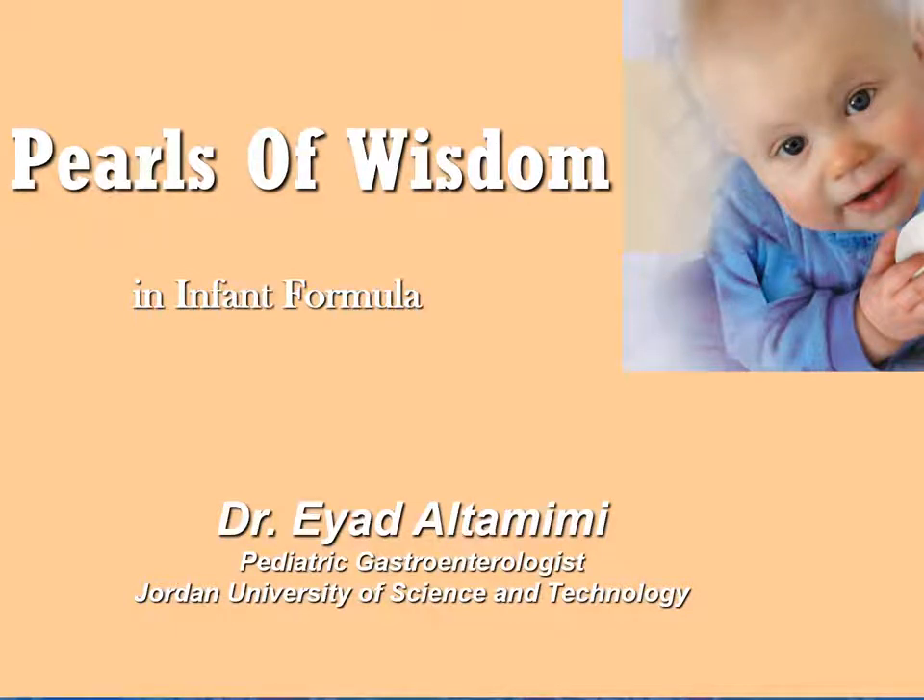Hello and welcome to the pediatric GI session. Our talk today is infant formula and pediatric nutrition.